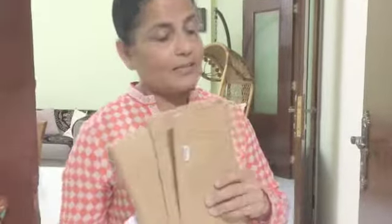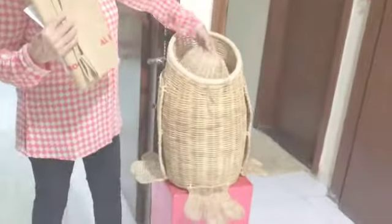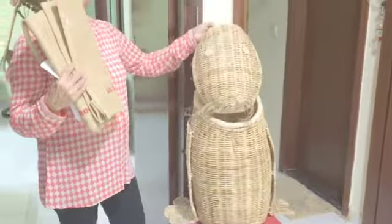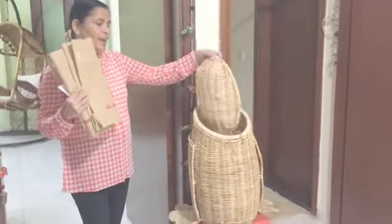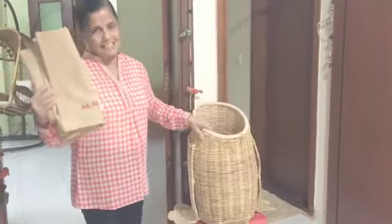The second thing I adapted instead of plastic was the canvas laundry bag. I use this laundry bag for all my laundry, because this gives employment to small-scale industries and also I say bye-bye to plastic.